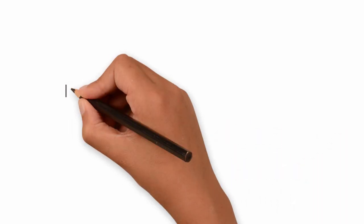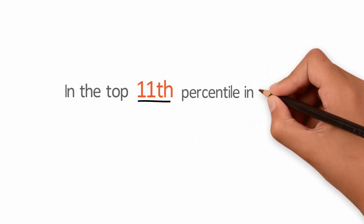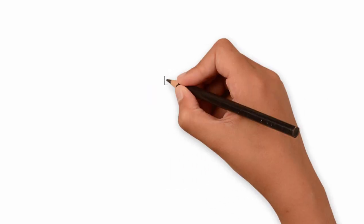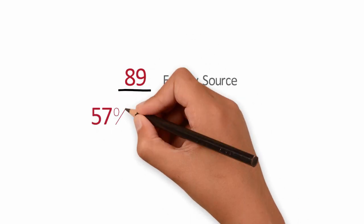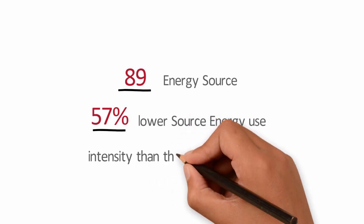A review of data from 195 LEED projects found the buildings are in the top 11th percentile in the U.S. in terms of energy usage. LEED projects have an energy source score of 89 out of 100 points and a 57% lower source energy use intensity than the national average.